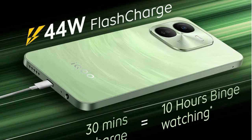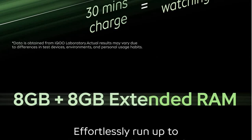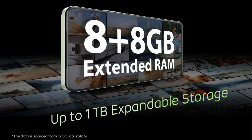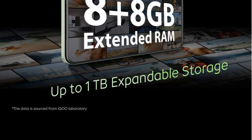It comes with 44W fast charging. With just 30 minutes of charge you can last up to 10 hours of binge watching. It also comes with 8GB plus 8GB extended RAM, able to run up to 27 apps simultaneously, and you can externally extend storage up to 1TB.